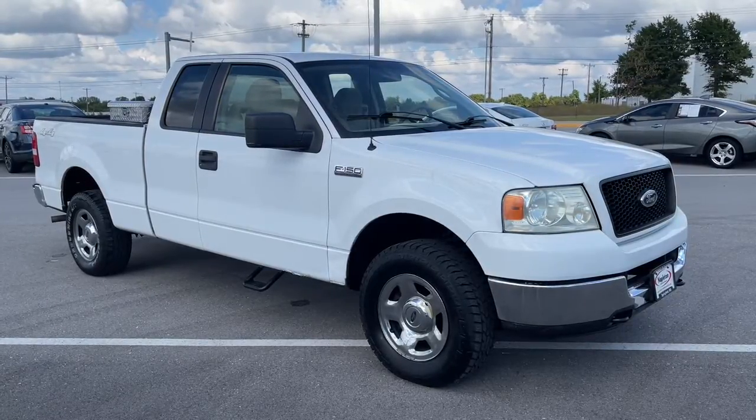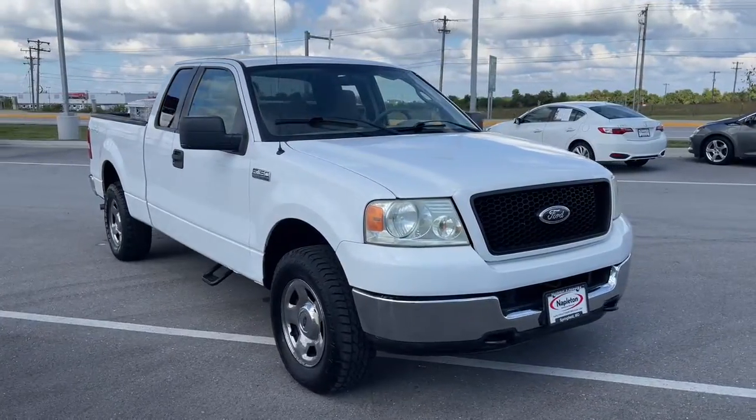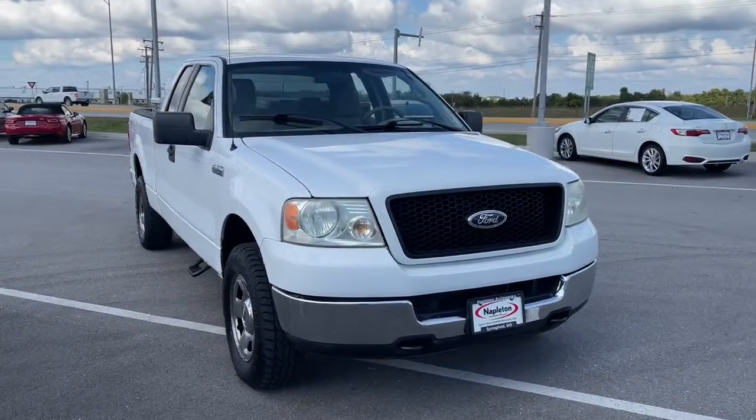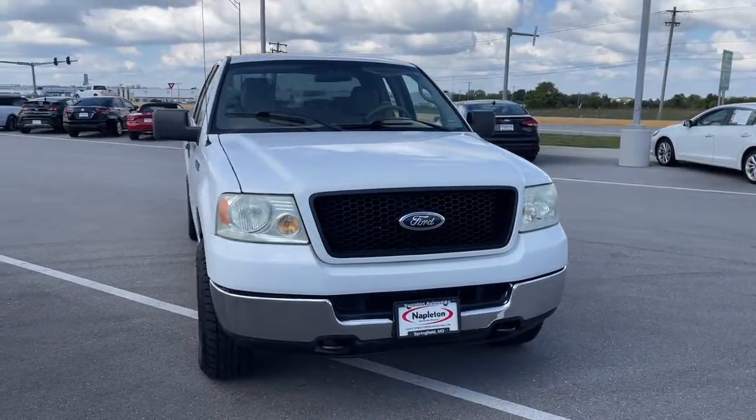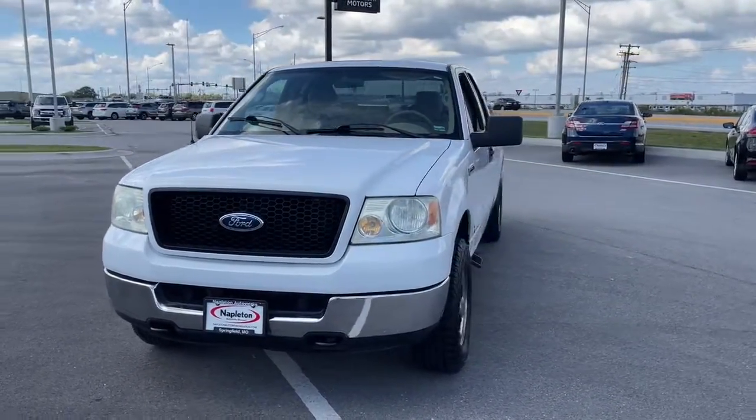Here is a wonderful 2005 Ford F-150. With less than 150,000 miles on the odometer, this vehicle provides excellent value. This rugged F-150 is ready for work, off-roading, or a little R&R.